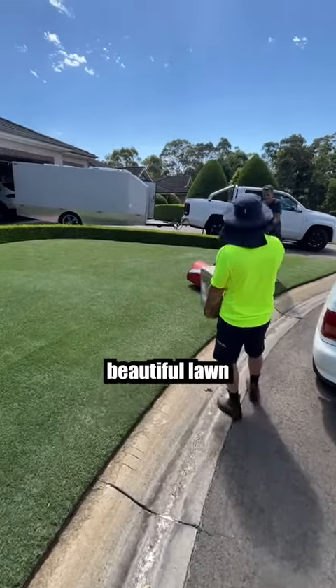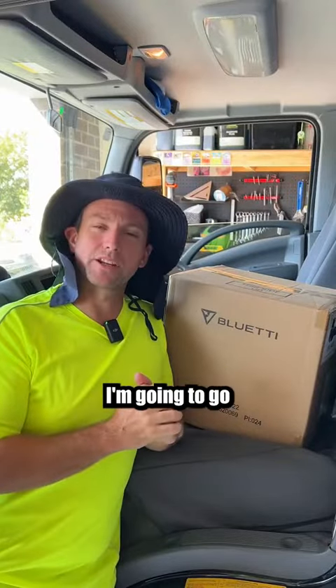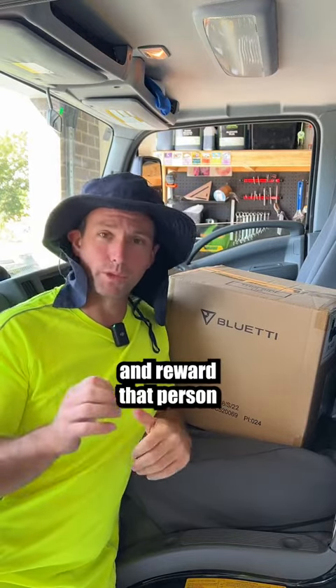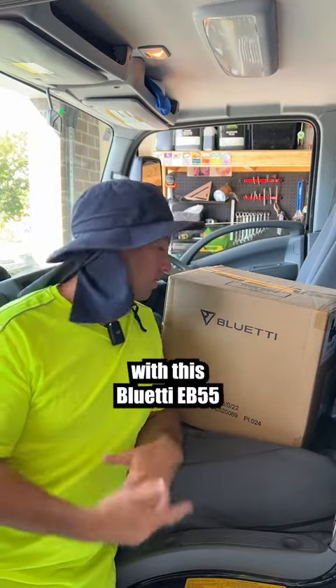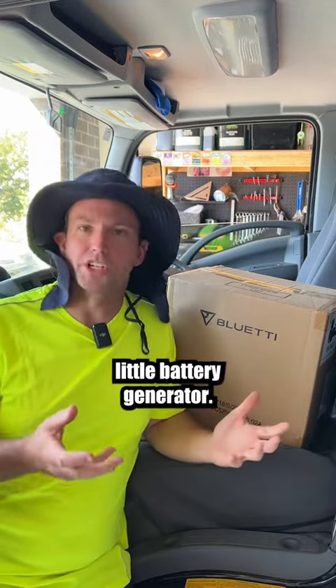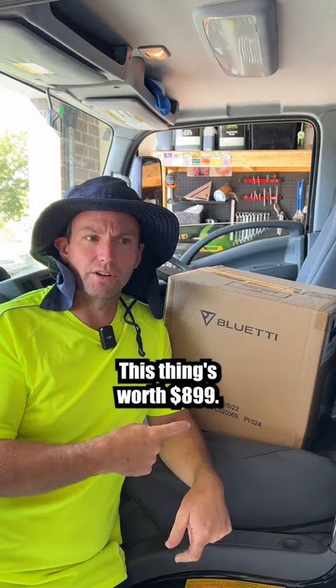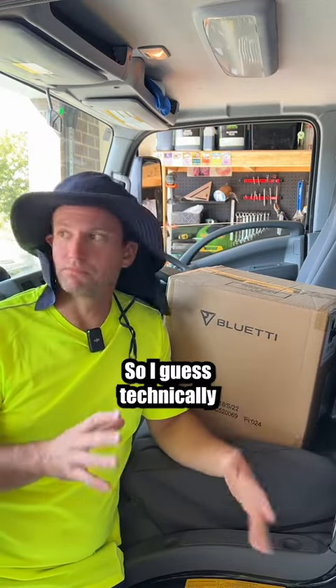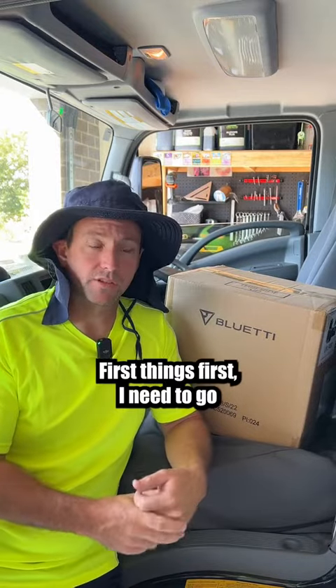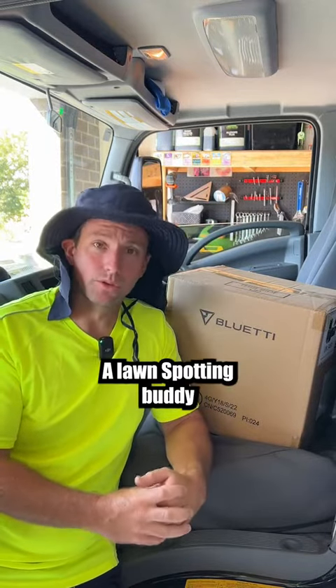Got a present for you just for having a beautiful lawn. This is going to be mega fun. I'm going to go driving around looking for a random beautiful looking lawn and reward that person just for having a nice lawn with this Bluetti EB55 power station — basically like a little battery generator. This thing's worth $899, though I think they're on sale at the moment for $749.